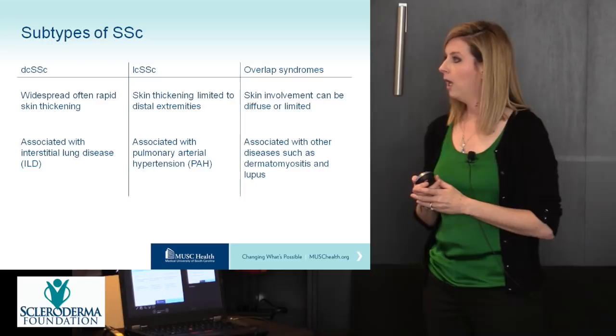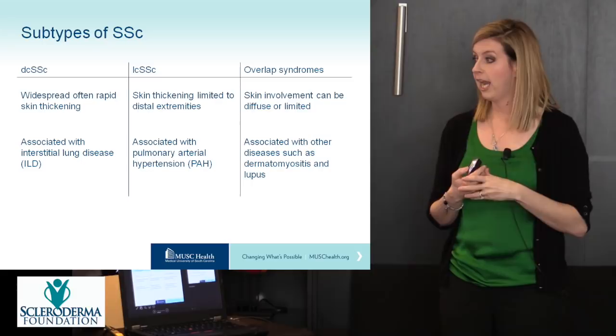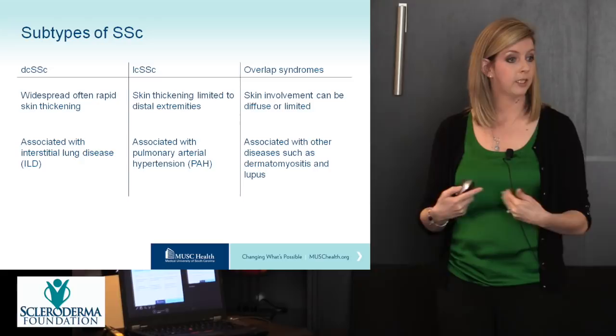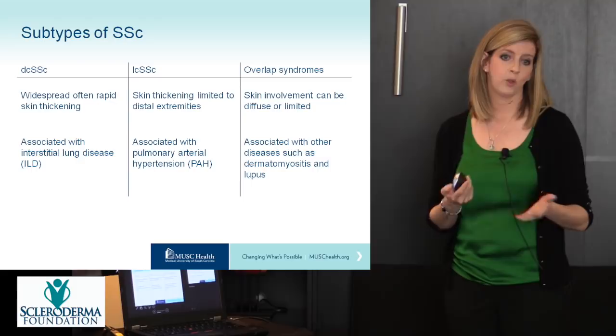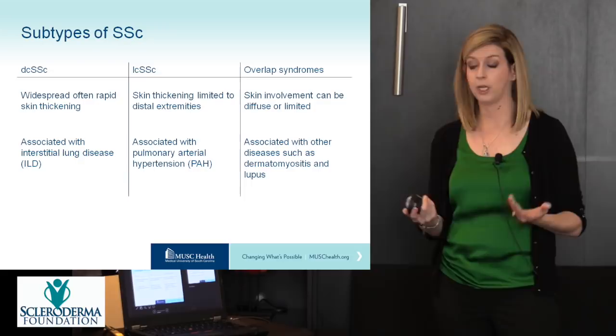It is important to note the differences between subtypes because they are associated with different complications. Diffuse cutaneous systemic sclerosis has widespread, often rapid skin thickening and can be associated with interstitial lung disease or ILD. Limited cutaneous systemic sclerosis has skin thickening limited to the distal extremities and face, and can be associated with pulmonary arterial hypertension or PAH — this subtype is rare in pediatrics. Overlap syndromes can have either limited or diffuse skin involvement and can be associated with other connective tissue diseases such as dermatomyositis and lupus.